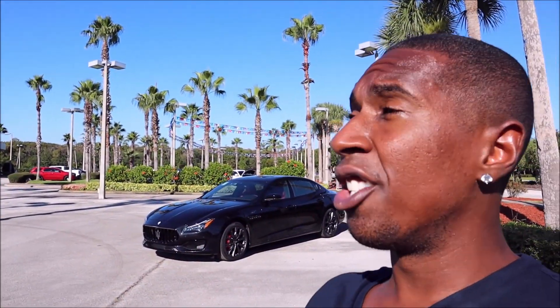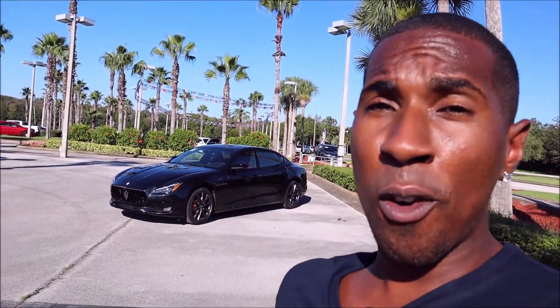I want to show you the engine spec, the new packages like the GT interior package, the GT sport and regional package — some new stuff on here that you guys are going to want to check out.